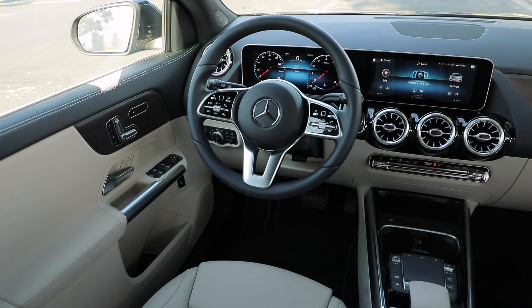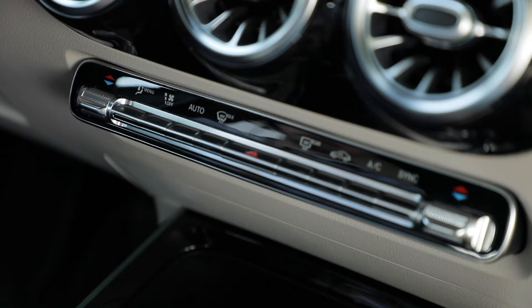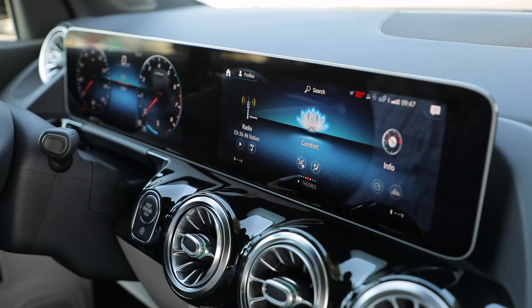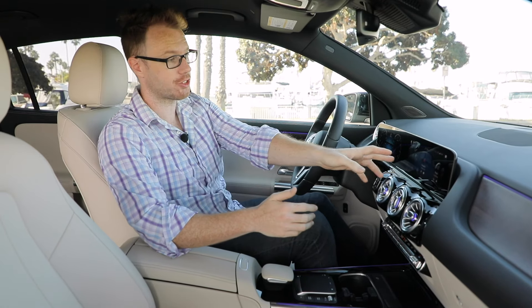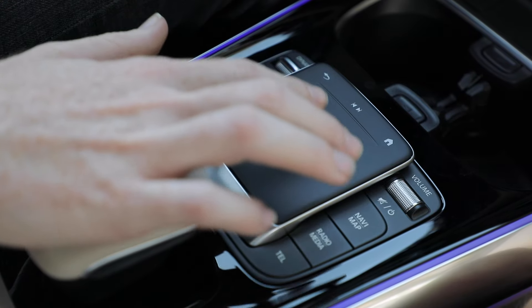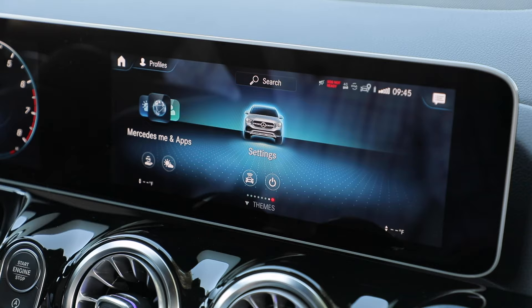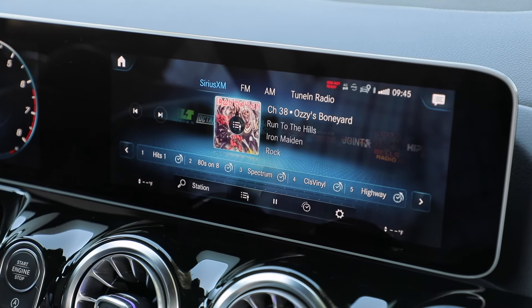Two more key things to note in the front of the GLA: dual-zone climate control is standard, which is just nice to have. And going back to MBUX — I really love this system. It is a touchscreen, but it also has a controller down here, and it operates so smoothly and fluidly. It's so intuitive, and I'm just a huge fan.